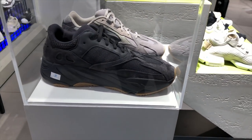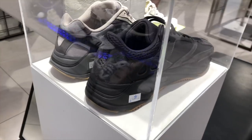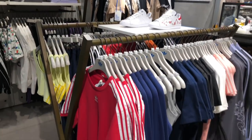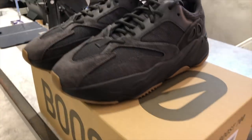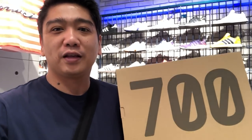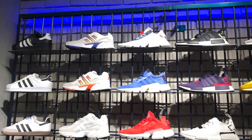As you can see, they still have the Tefras and the Utility Black. Luckily I was able to get a pair in my size so I can make a review for you guys. Got them for retail — the Adidas Yeezy Boost 700 Utility Black. So as you saw, I was lucky enough to get a pair of the Adidas Yeezy Boost 700 V1 Utility Black at retail.